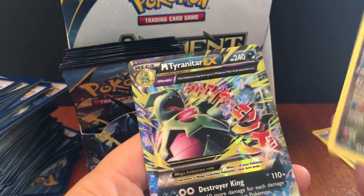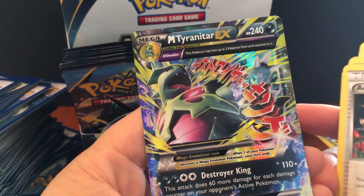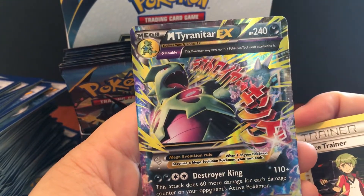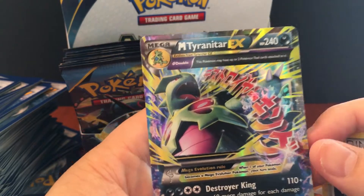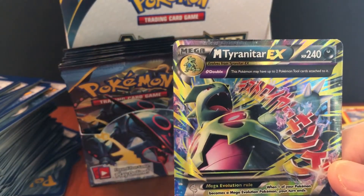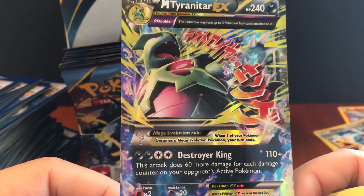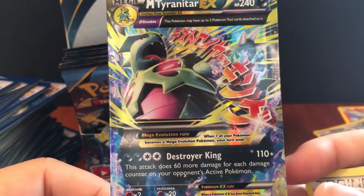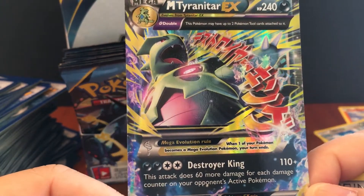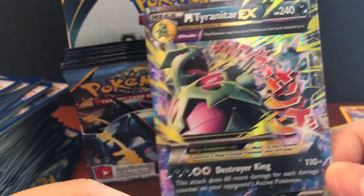Mega Tyranitar EX! I honestly really like the regular Tyranitar better than the EX. I was shaking the table because I was excited — Mega Tyranitar EX! It seems like it's not really a full art card, but I'll take it — this is actually pretty nice.